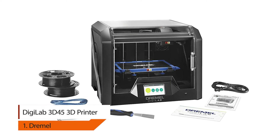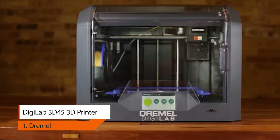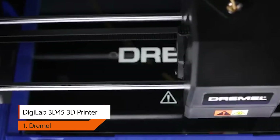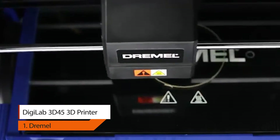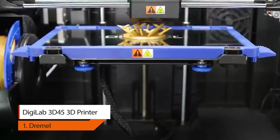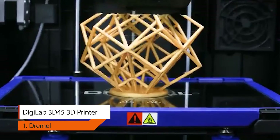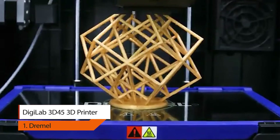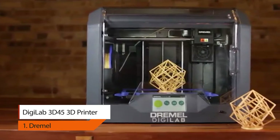1. Dremel DigiLab 3D45 3D Printer. This award-winning flagship printer is Dremel's third generation, engineered for anyone from the first-time user to the advanced professional. Backed by Dremel's lifetime support, the 3D45 is incredibly reliable and built for heavy usage. Its high-powered extruder heats up to 280 degrees Celsius for flexibility with different print materials, and the built-in automatic leveling sensor adds precision leveling for even more reliable printing.